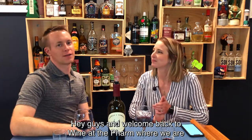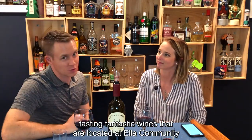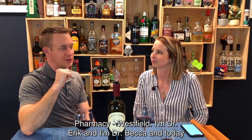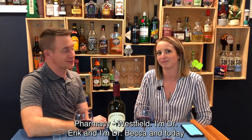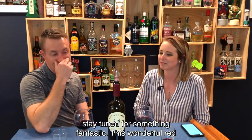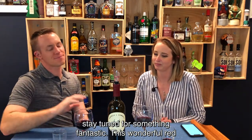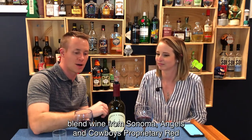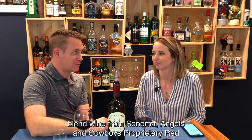Hey guys, welcome back to Wine at the Farm, where we are tasting fantastic wines located at Ella Community Pharmacy, Westfield. I'm Dr. Eric. And I'm Dr. Becca. And today, stay tuned for something fantastic — this wonderful red blend wine from Sonoma, Angels and Cowboys, proprietary red blend.